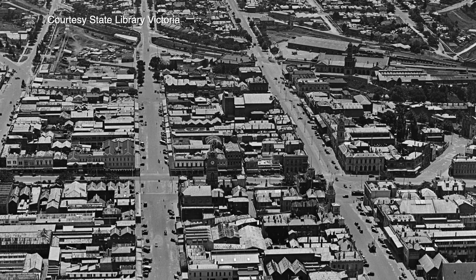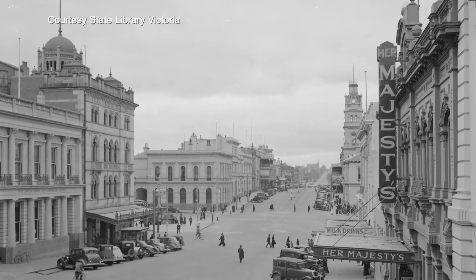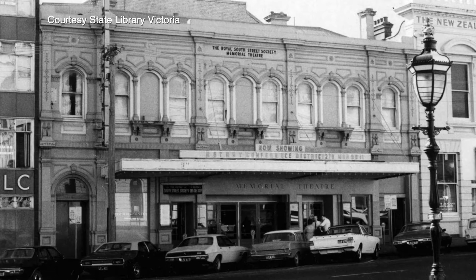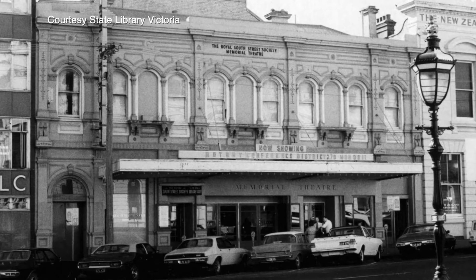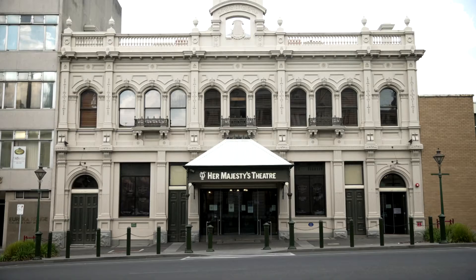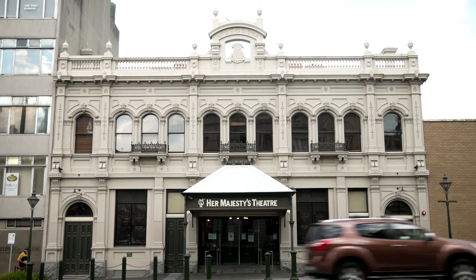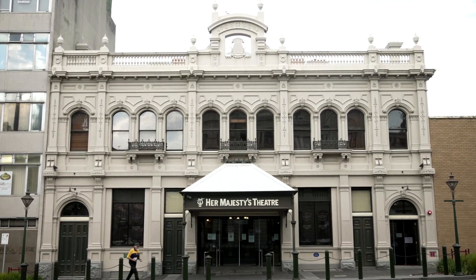Over the decades, there were more changes — new fashions, new owners, new content. In 1965, the renowned Royal South Street Society purchased the theatre, using it as the home of their prestigious Eisteddfod Competition. In 1987, the ownership and management of Her Majesty's was handed over to the City of Ballarat, who set about finding the right people to deliver the much-needed TLC for the grand old building.